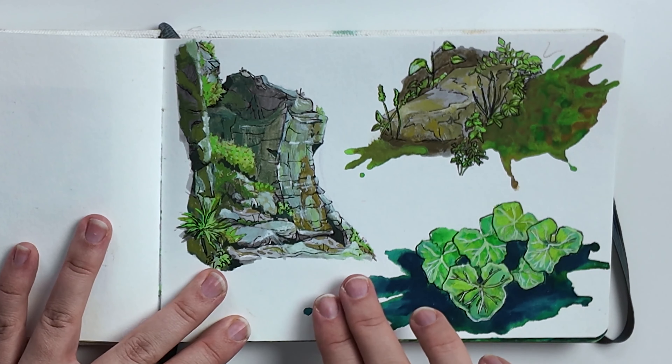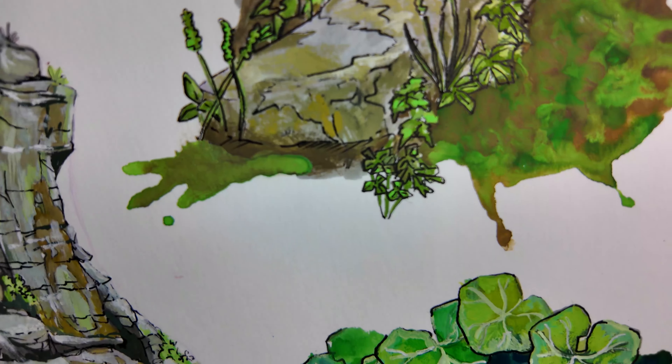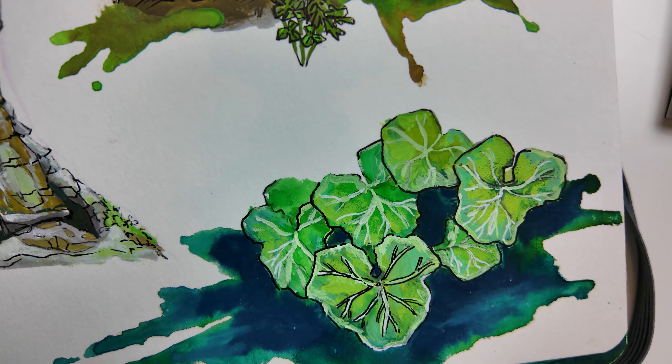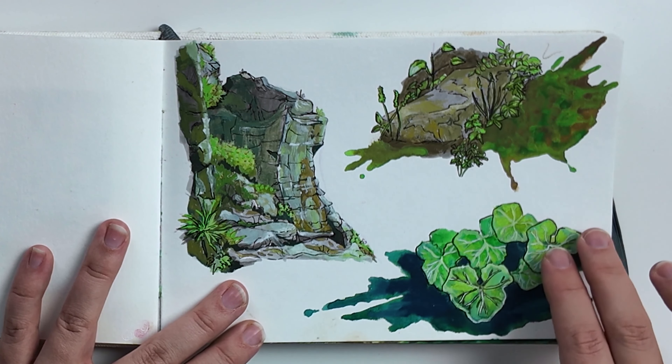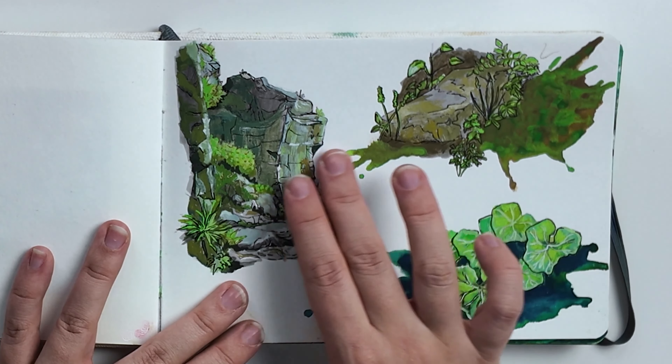This is a study of some rocks and plants that I found on a walk in Germany. I noticed these rocks and these plants, took some pictures, and then I painted them when I was back in the apartment. I used gouache for this one.